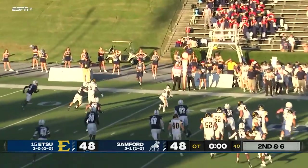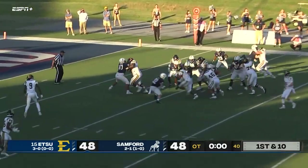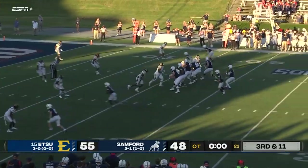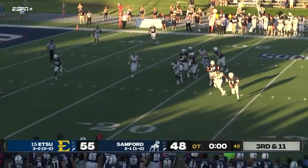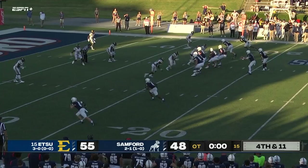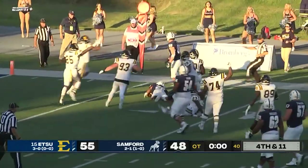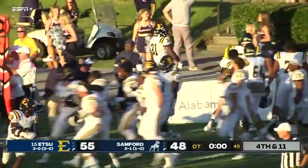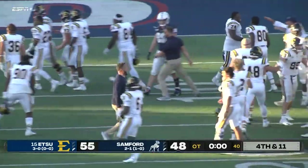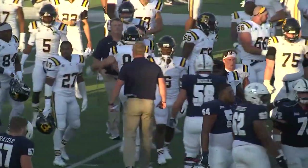Roll out — caught, first down, then pushed out of bounds at the 13. Holmes — look at him fight — and Holmes is in for a touchdown! Welch, good protection, now he's got to get out of there. Trying to twist and turn his body, floats it — now it comes down to this. Samford looking for their All-American to make one more play. They're going to come up short — it is caught, but we'll wait for the official ruling. It looks like Stanton is just short. That is the game — Stanton is short, and the Buccaneers win in overtime, 55 to 48!